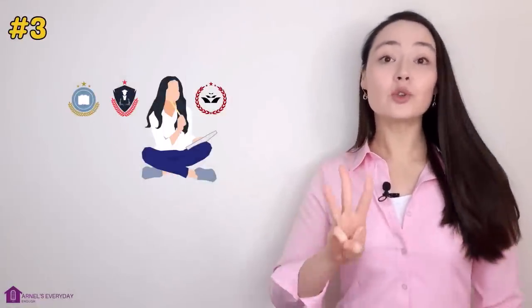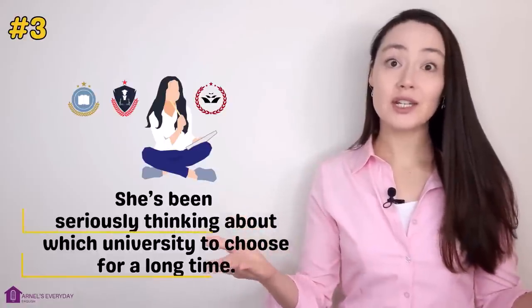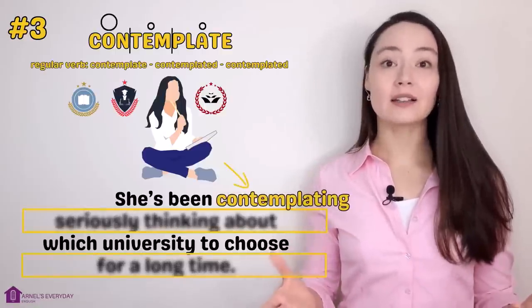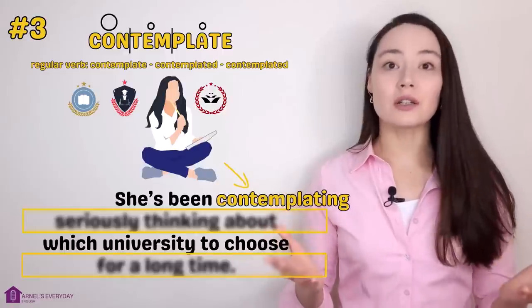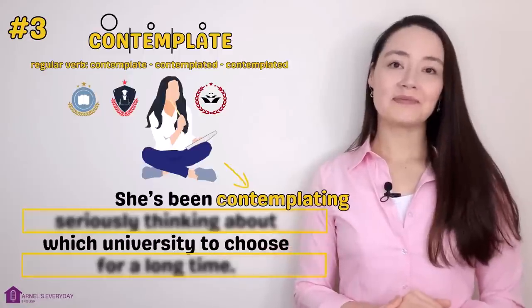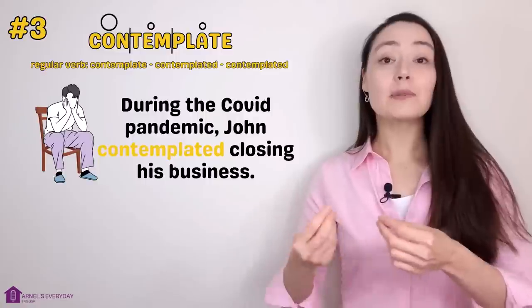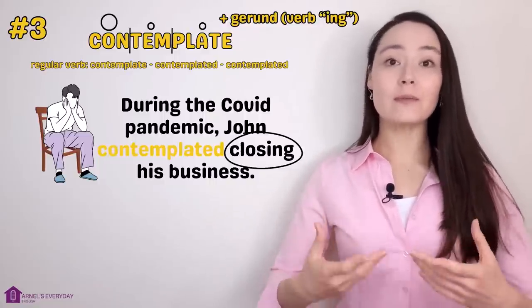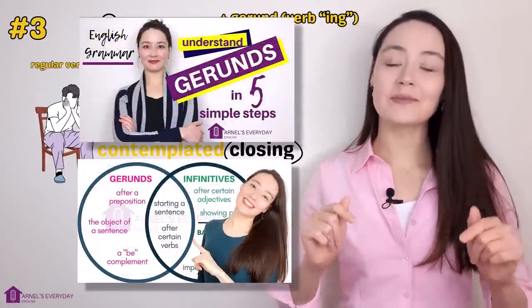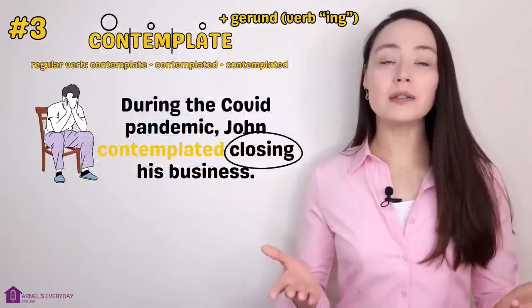Number three. 'Jessica has been accepted into three universities. She can't decide which one to choose. She's been seriously thinking about which university to choose for a long time.' She's been contemplating. Contemplate. When a person contemplates, they need to make a decision and seriously think about it for a long time. Example: 'During the COVID pandemic, John contemplated closing his business.' Note: contemplate is often followed by a gerund (verb + -ing). 'How long have you been contemplating a career change?'